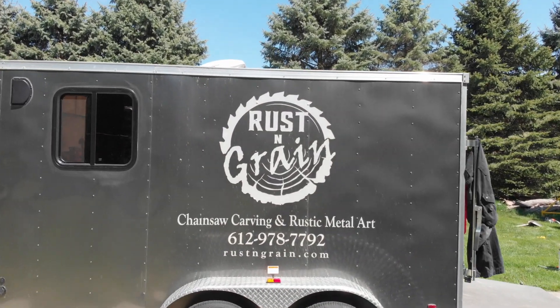I wanted to do kind of an artist spotlight on a friend of mine, Adam Gale, who does really incredible chainsaw carving and uses some metal accents, does some metal signs and things like that. Some really unique and individual pieces, and he does this under the business name Rust and Grain.